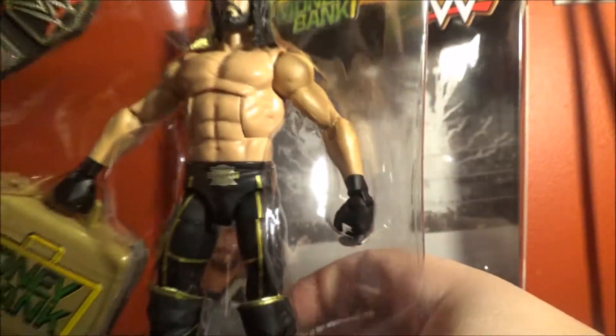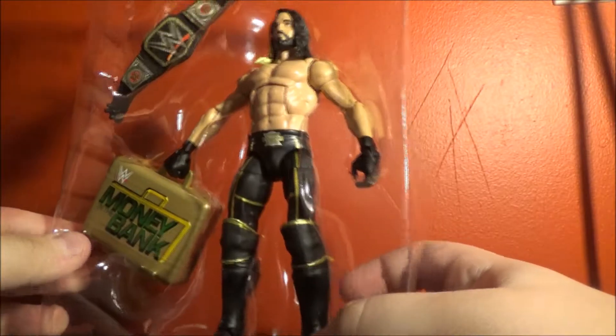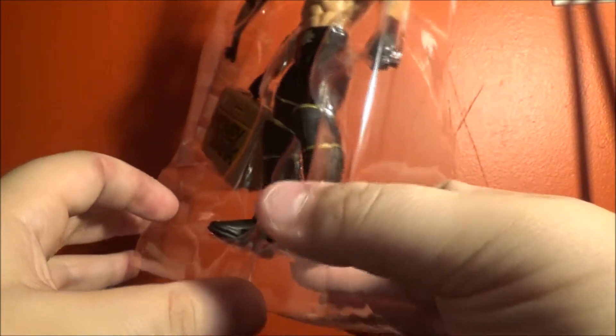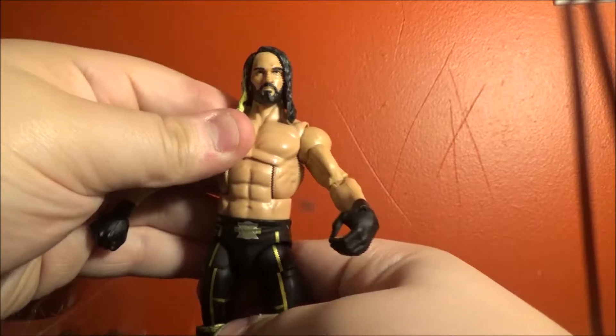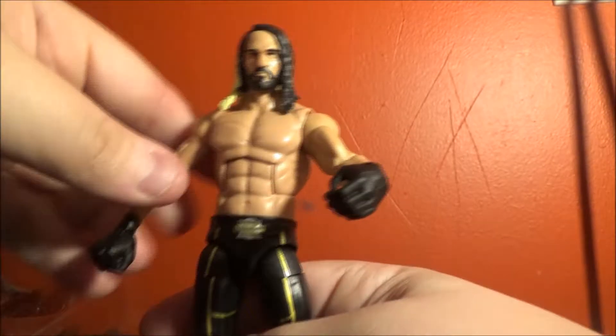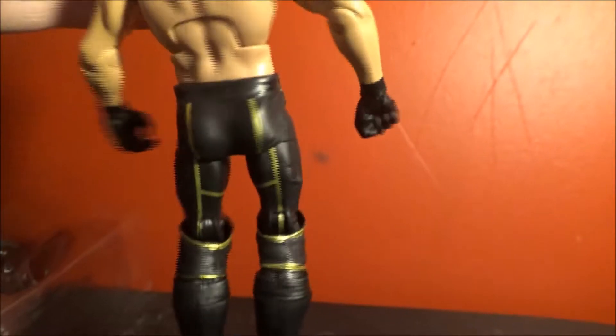Now it's time to actually get into the figure. Some figures have plastic keeping them in, but it does not look like this one does, so I'm not going to need the knife. Some people break their figures taking them out of the box — it's simple, just push their foot out, grab their foot, and then the rest of it just comes out. It's incredibly hard to talk while plastic is being moved like that, so I'm sorry if you didn't hear what I was trying to say.